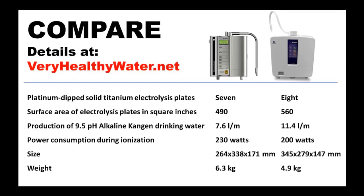Even though the K8 produces more antioxidant power, it does so with less electricity, using only 200 watts compared to the 230 watts required by the SD501. This was achieved by designing a more efficient electrical path.